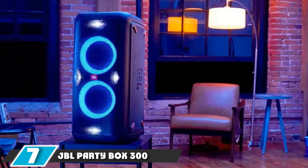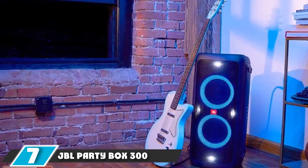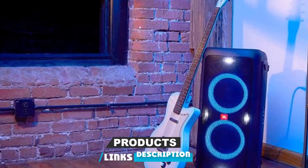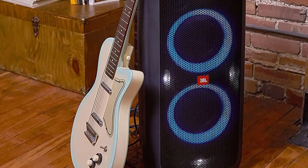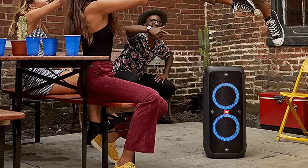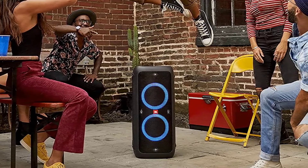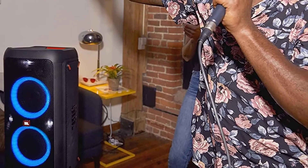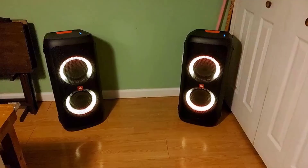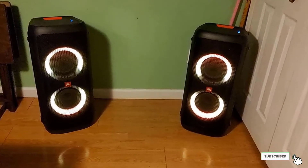Moving on to number seven, we have the JBL Party Box 300. The JBL Party Box 300 is a big Bluetooth speaker that features flashlights when functioning. The speaker has a very strong and durable black cover. The full-panel lighting creates a complete party system, offering unprecedented performance with crystal-clear sound. This speaker is rechargeable with a playtime of more than 4 hours when fully charged, and it is light, making it portable.